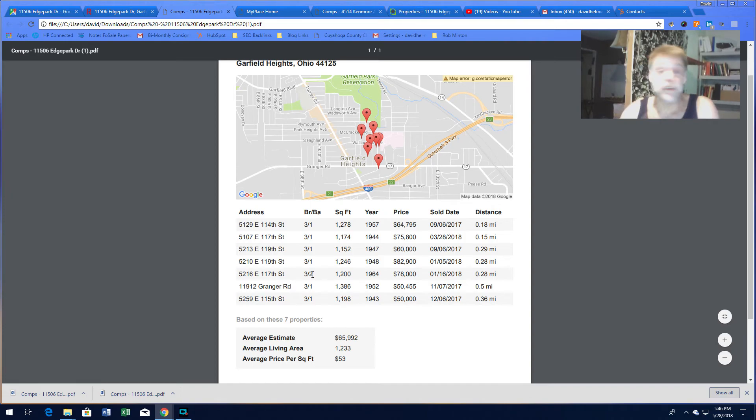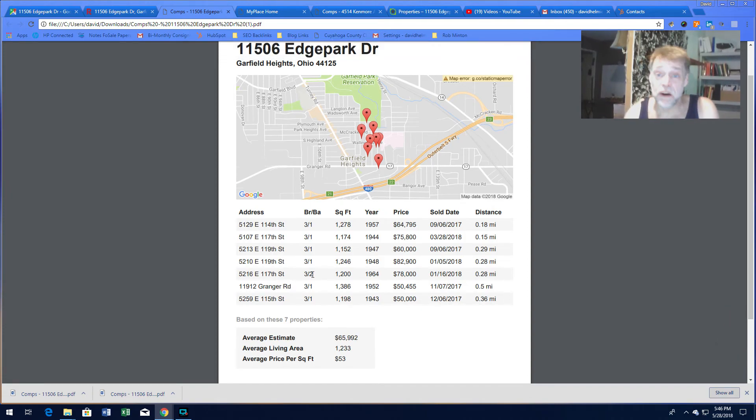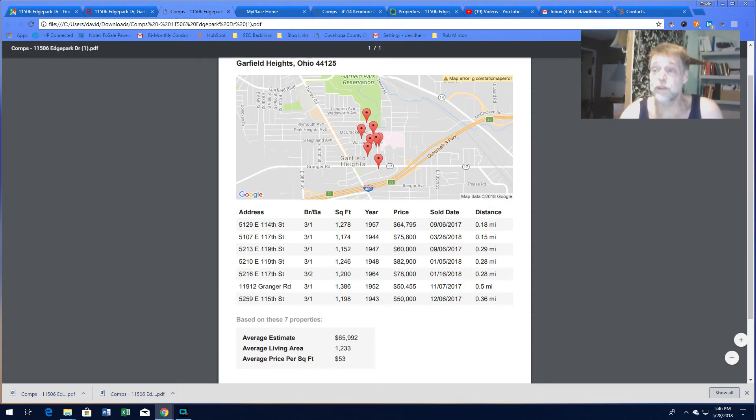I'll show you the comps and give you the particulars. These are actual sales, so you know the actual market value. You're around $50,000 up to about $64K, $75K, $82K tops — three bedroom, one bath, 1,246 square feet, and that's walking distance. You're hovering between $50K and $80K; it comes out to about $65,000 if you average out. That's your market value.